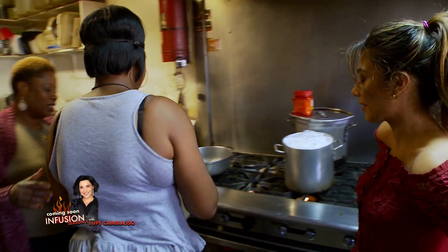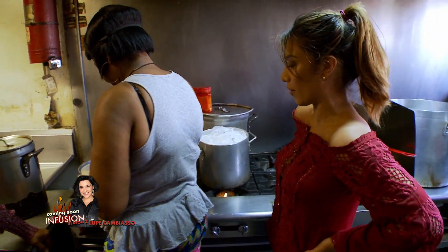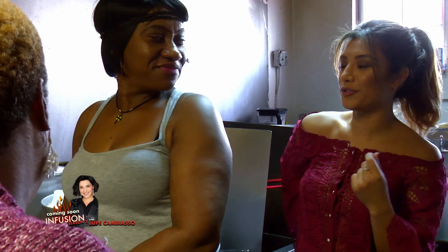I've never had goat, so I want to try it. Is goat the typical way to make it? Yes, that's the normal one. Well, let's give it a try. I'll do the goat!